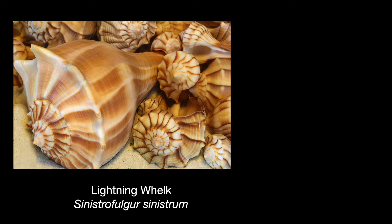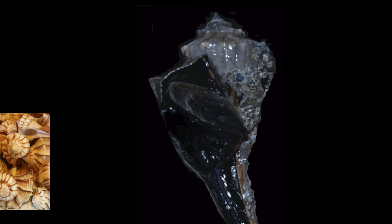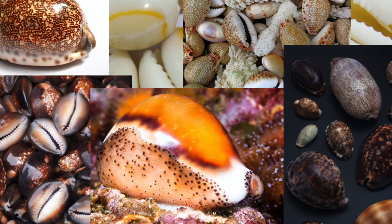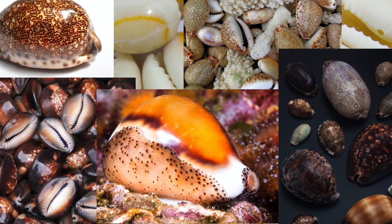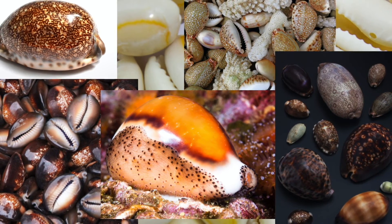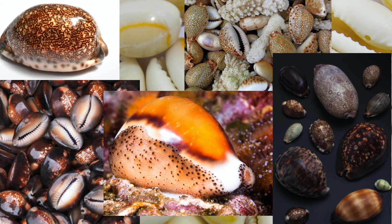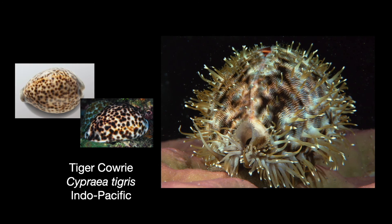Cowries tend to have beautiful shiny shells. Their mantle, which creates the shell, reaches all the way around and keeps it shiny — and in many cases this mantle is equally spectacular. The tiger cowrie is a very popular shell with its speckled pattern found in a wide variety of markings. The animal has a magnificent mantle.